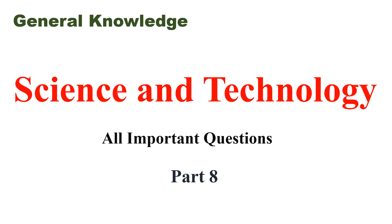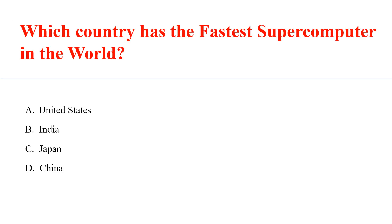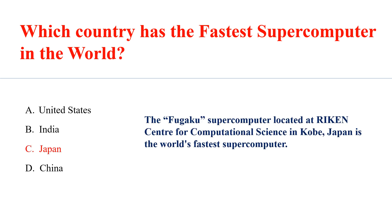General Knowledge Question on Science and Technology. Which country has the fastest supercomputer in the world? Answer: C. Japan. The Fugaku supercomputer, located at the Riken Center for Computational Science in Kobe, Japan, is the world's fastest supercomputer.